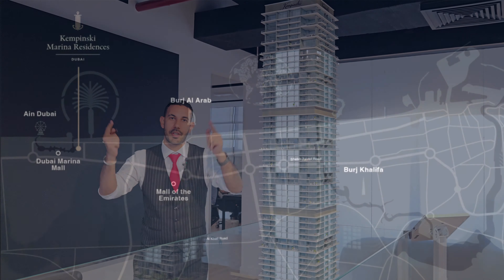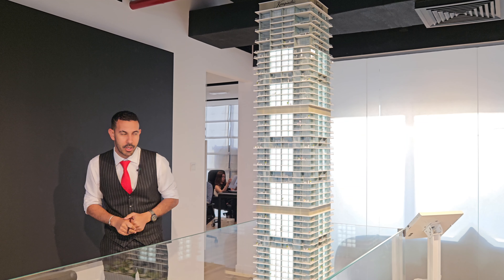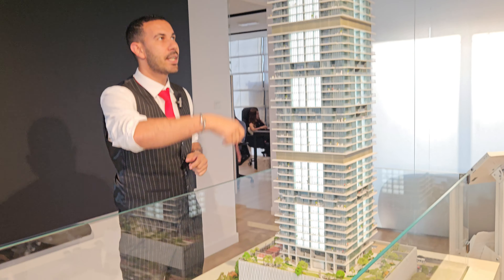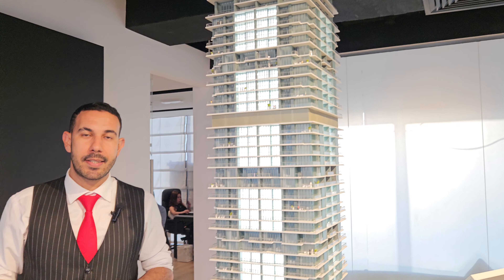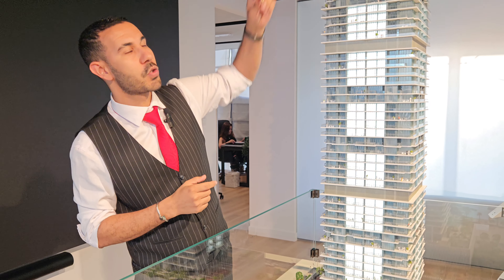Exactly in this location — beautiful design, beautiful plot, beautiful location. Talking about three basements plus four podiums plus 49 stories, with a composition of one-bedroom, two-bedroom, two-bedroom duplexes, three-bedroom duplexes, four-bedroom, and five-bedrooms on top.